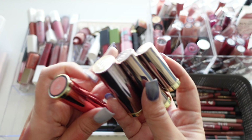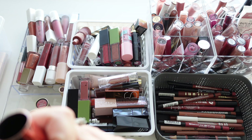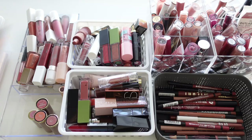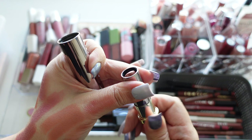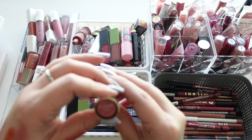Next up are a few from Urban Decay — going to swatch them. First is the cream in shade Fuel, which I got because of Coffee Break with Dani. They've all gone gunky now — this was such a pretty shade but it's got to go. Then we have Fuel 2.0, also a cream — really liked this shade, setting it aside to look for it.